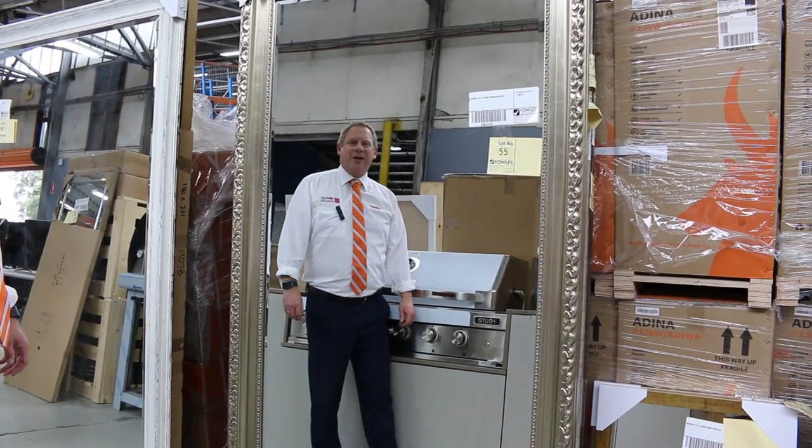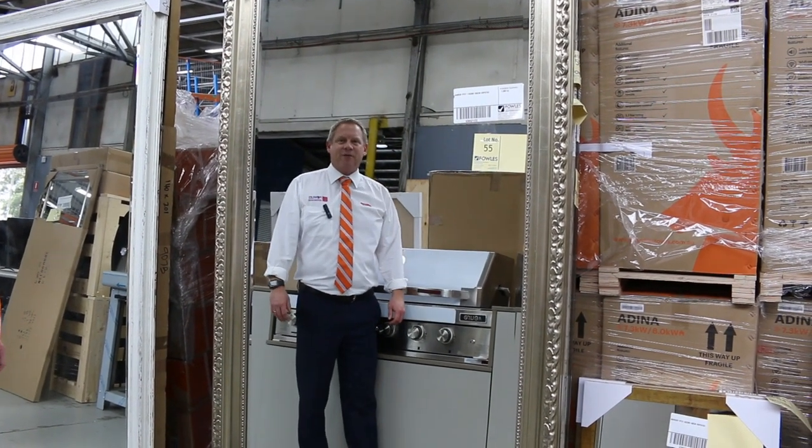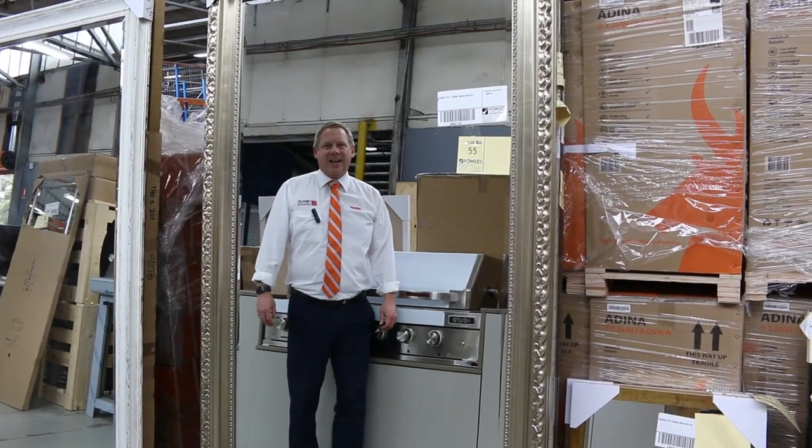Hi, I'm Liam from Fowles. Welcome to the Home Renovators Auction Preview for Wednesday the 5th of May 2021 at 10am.